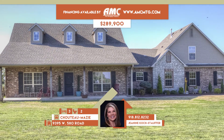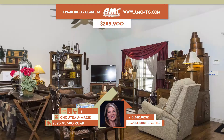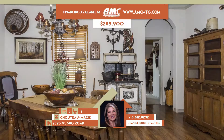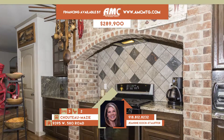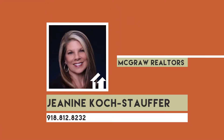9395 West 580 Road in Inola. Country living in this beautiful custom brick and stone home on 2.5 acres of a park-like setting with gazebo and garden, only 25 minutes from Tulsa, including two large barns, safe room, RV storage, and chicken house. Vaulted great room has corner brick fireplace, dining, and gourmet granite island kitchen. Three bedrooms, two full baths. Call Janine Kosh Stouffer at 812-8232.